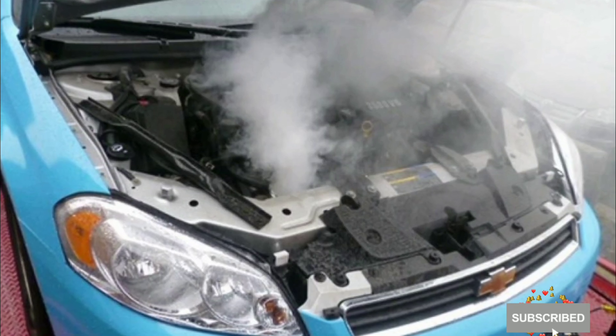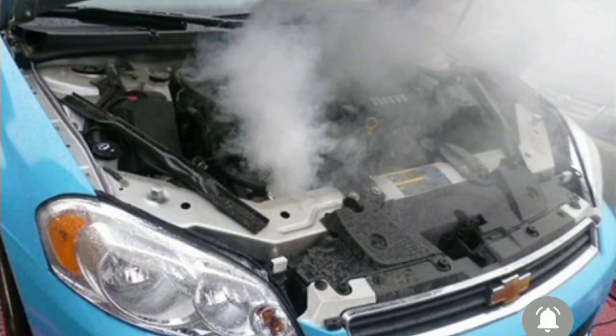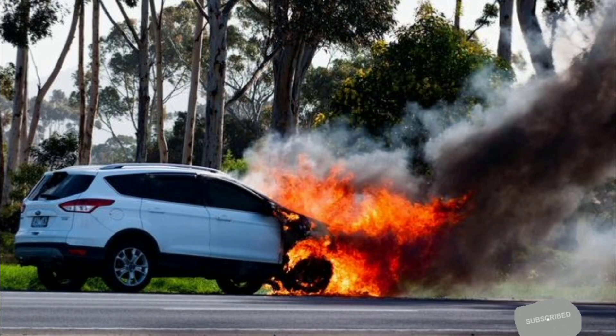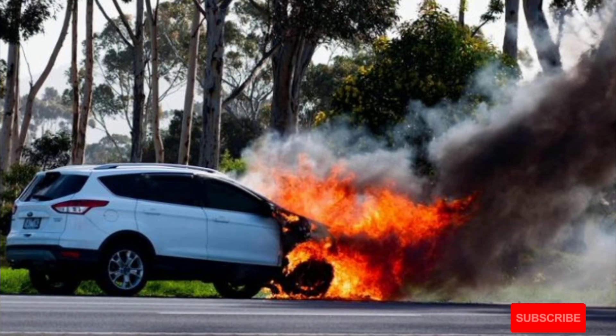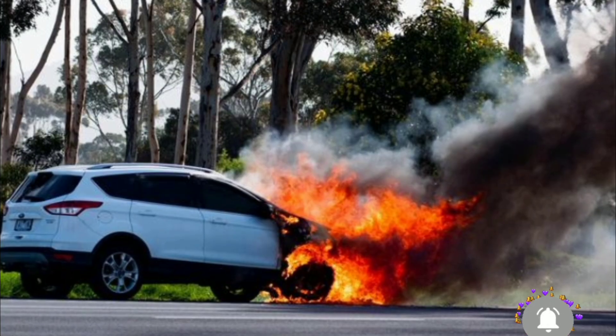Have you ever wondered the reason why your car's engine is overheating? Don't worry. In today's video, I'm going to show you the most common causes of engine overheating and how to have it fixed. Whether you are a driver or a beginner driver, you should watch this video because this will help you to maintain your car's engine.